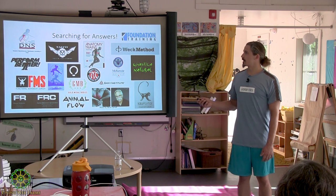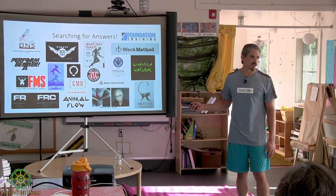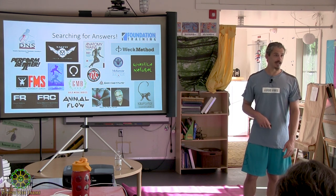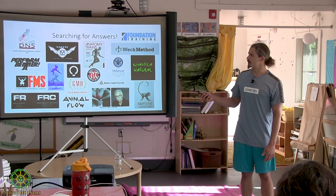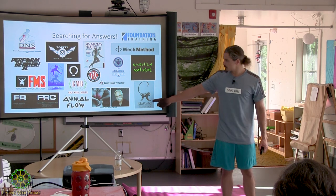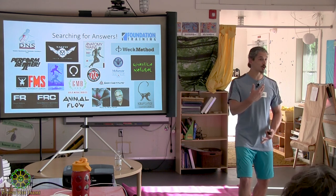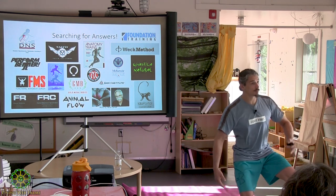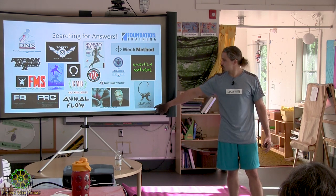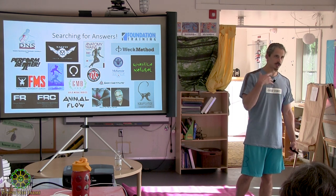Then there's the McKenzie Institute from Australia — this guy came up with the McKenzie Press, which is again for back pain, though there's some conflicting information with a few other schools. Then there's an Israeli movement expert — almost like a circus guy because he can juggle, balance things on his head, flip, and do all these crazy things. His whole philosophy is movement culture — move it or lose it. We're designed to move.